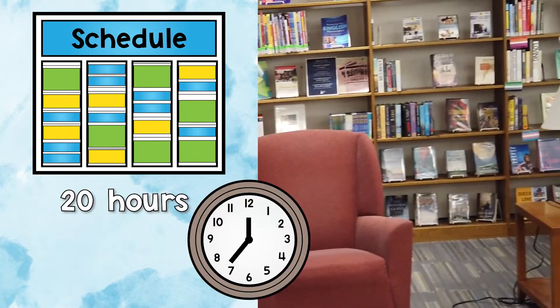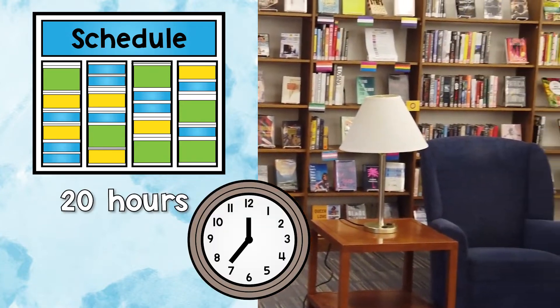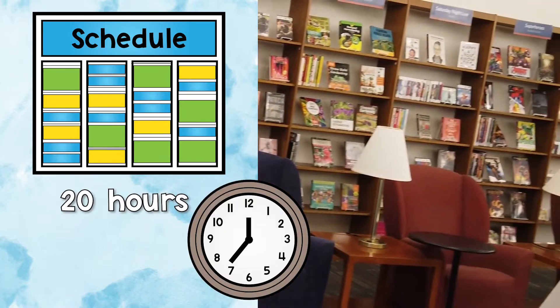One of the ways we use math at the library is for schedules. If you work 20 hours a week and everyone has their set time, and you work five days, you have to work four hours each of those days so that you have 20 hours at the end.